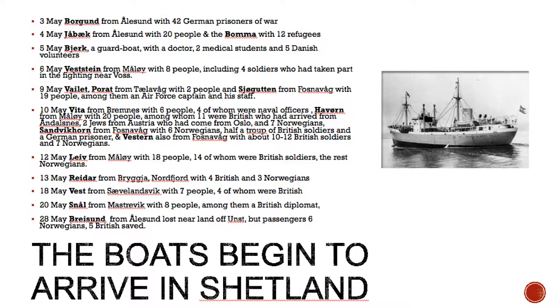The 10th of May is particularly interesting. The Vita arrived from Bremnes with six people, four of whom were naval officers. The Havorn from Molde arrived with 20 people, among whom were 11 British soldiers who had arrived from Åndalsnes, two Jews from Austria who had come from Oslo — they had escaped from Austria to Oslo, then moved up to the west coast of Norway and escaped in that direction — and seven Norwegians.